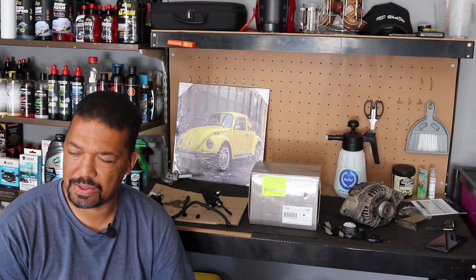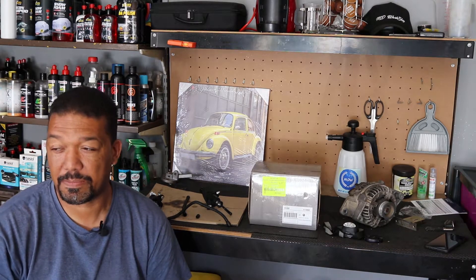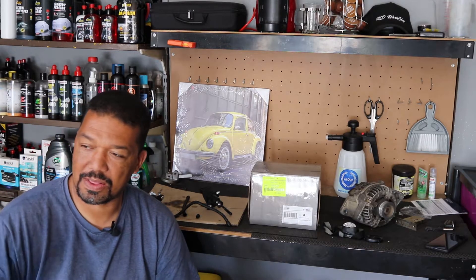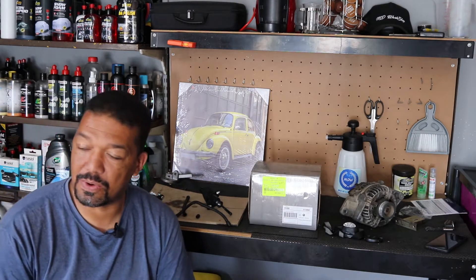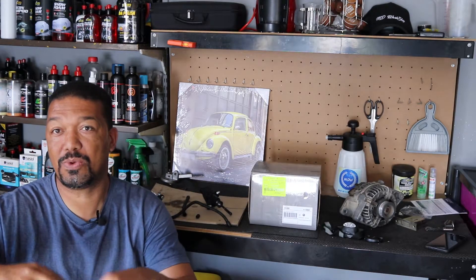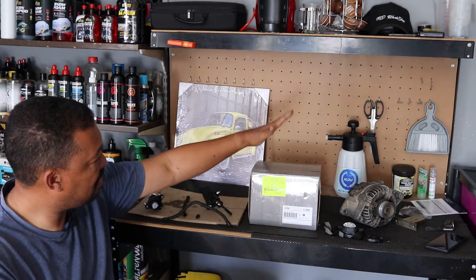I'm also looking for another set of rims — ideally something period correct for when this car came out, it's a 2003 model, so a good-looking rim from that era, or just something that really goes with the look of the car. It will be 17s. We'll also discuss the suspension and the interior, because I do want to redo the interior — not leather, cloth, but a nice look. I'd like to hear from you guys what your thoughts and recommendations are on what I should change on that car.